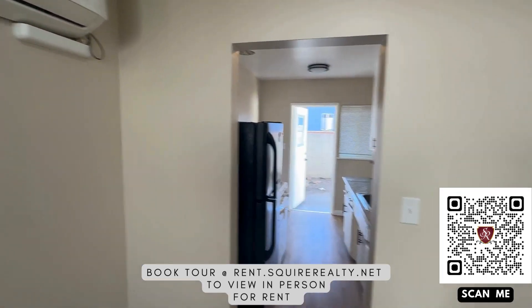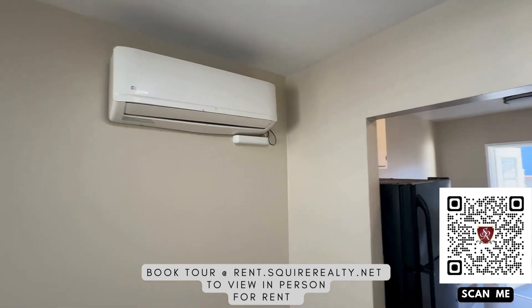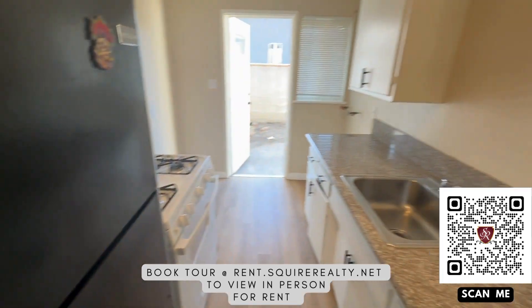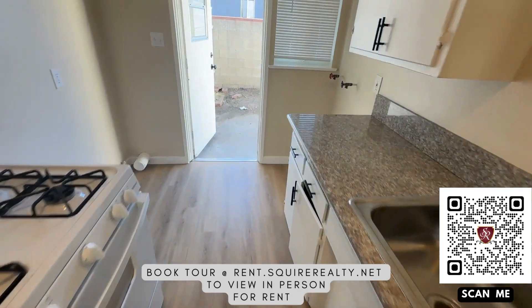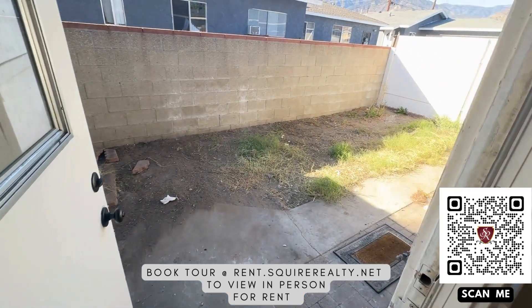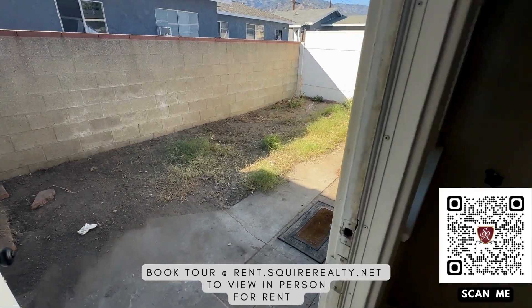This one has a heat and mini split. Comes with a refrigerator and range. Brand new flooring, paint, no carpet in this unit. Comes with a back patio.